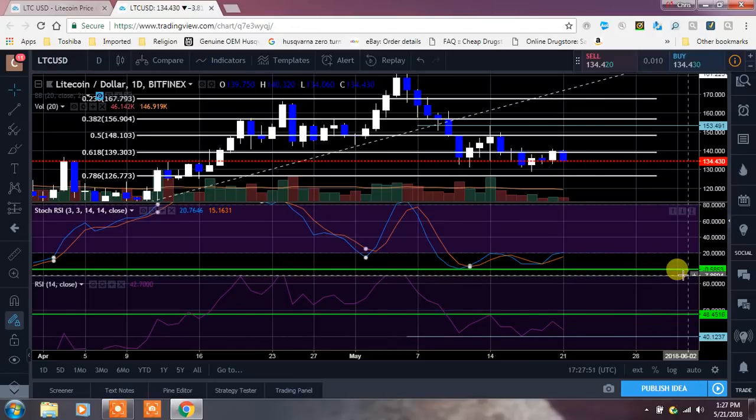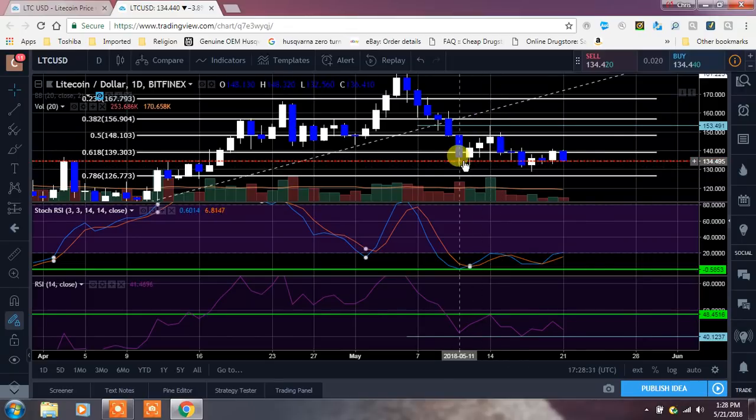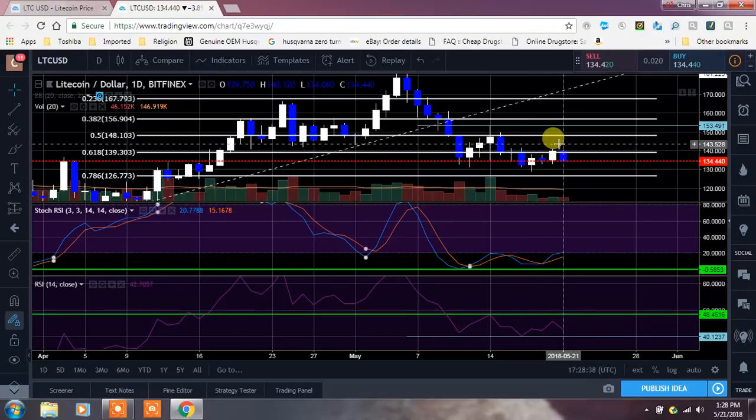Right now what we're dealing with is we actually closed up above the 618, the 139 yesterday, and then we had another sell-off again. We weren't able to hold that and turn that 618 into support like I wanted to. You can see we've been having a little bit of a sell-off, and what we need to watch is to see if it breaks down through this wick here of yesterday around 132.45 — we don't want to see it go any lower than that. What we need to start having are higher lows and higher highs, like we talked about getting up above 153 again to set a higher high. We had a higher high, then a lower low, and now we need a higher low.